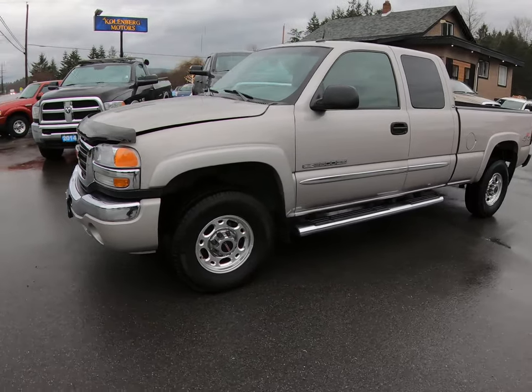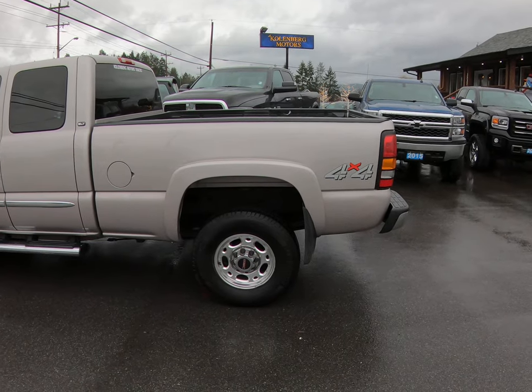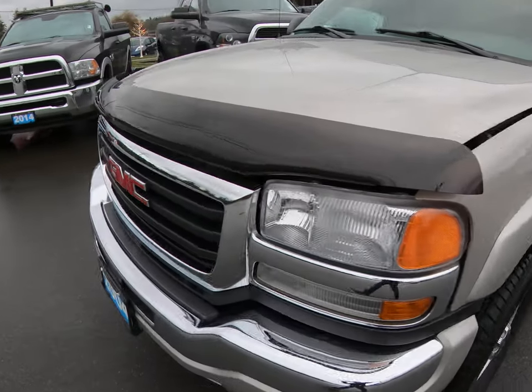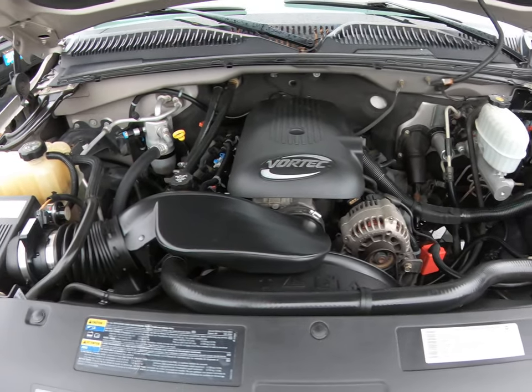2004 GMC Sierra, and it's a 2500 Heavy Duty in the SLT, four-wheel drive, with the six and a half foot short box, with a Vortec six-liter V8 engine.